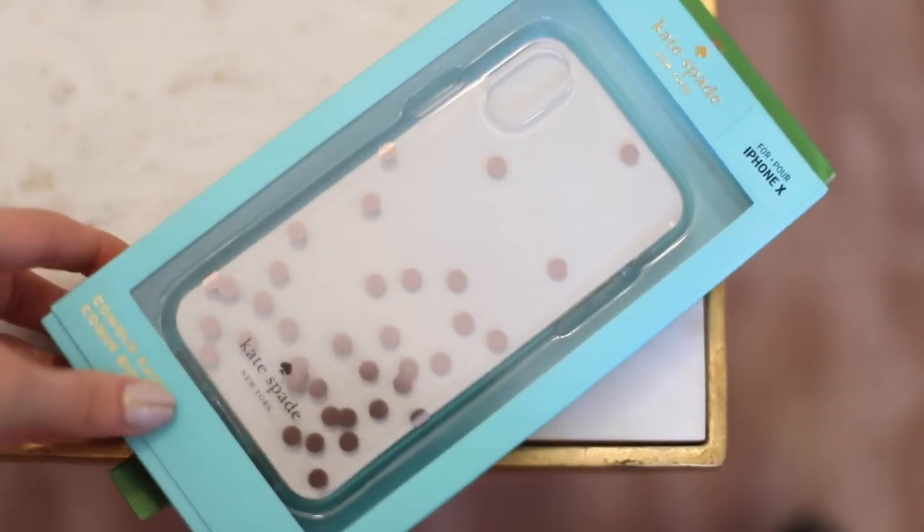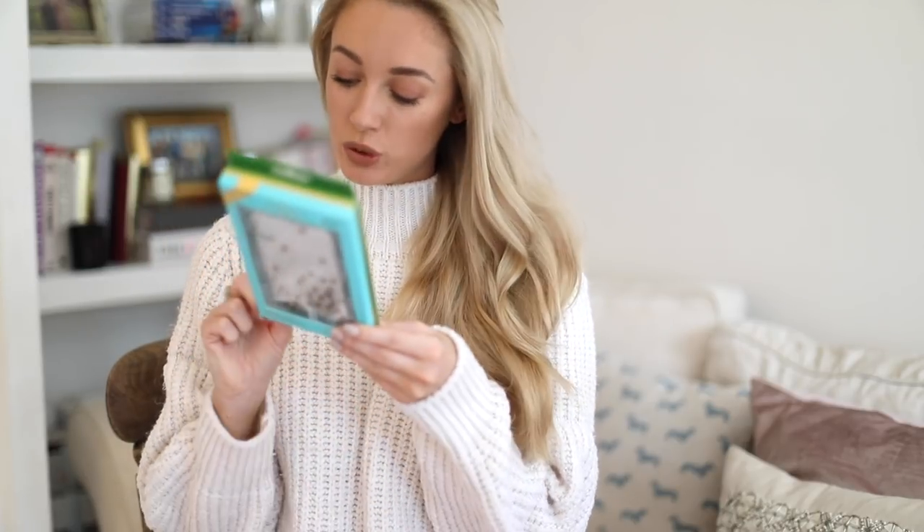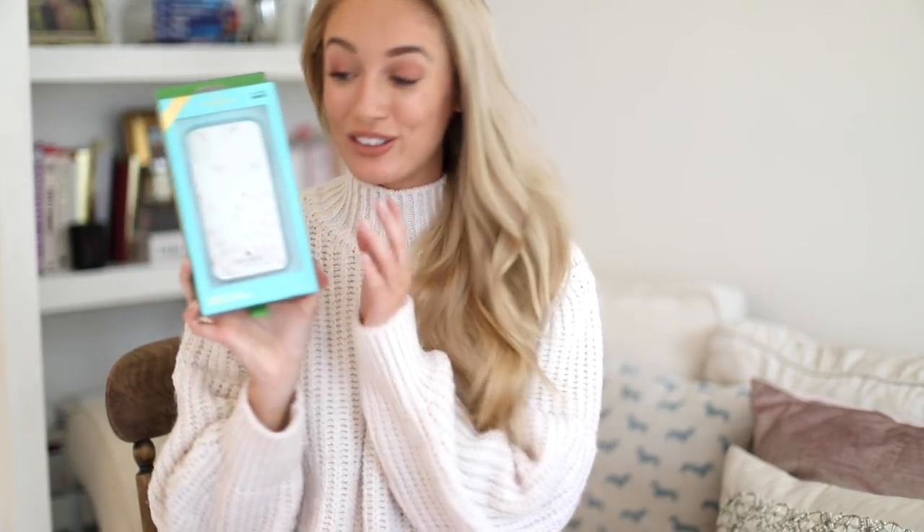Next thing I bought from the flagship store is an iPhone X case. I don't yet have the iPhone X — I wanted to buy it in New York but Apple stores were totally sold out — so I'm just going to hold onto this until I get my hands on the new phone. I got it with a clear back with some gold confetti circles on it. Nine out of ten of the phone cases I've ever had have been Kate Spade. This one is called the confetti rose gold foil phone case, and they are so on it when it comes to phone cases.